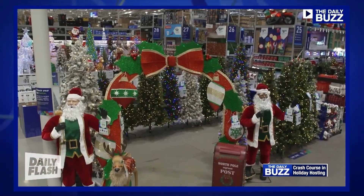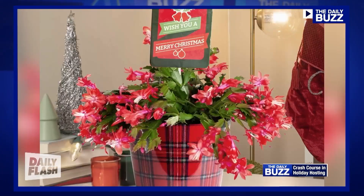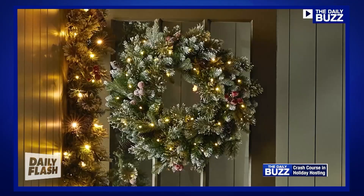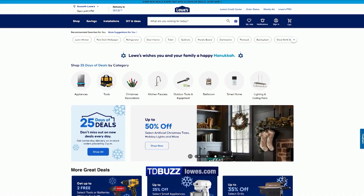They have everything that I want — from gifts. One of my favorite gifts is a live plant. It's also something you can pick up for the home and have readily available for those last-minute holiday invites, to the cleaning supplies I'm going to need for hosting, to the garland, the wreaths, the things to hang the wreaths. Go to Lowes.com for more.